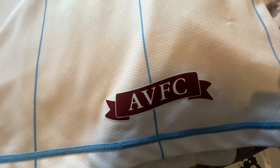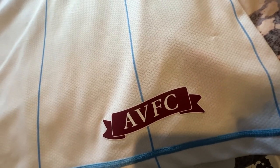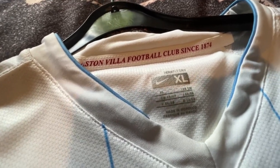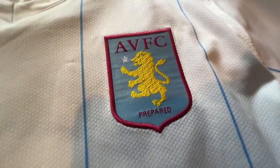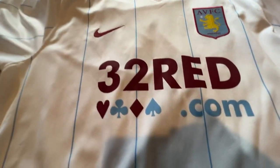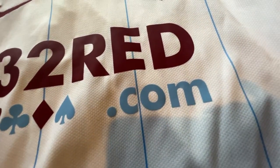AVFC and Nike Fit are both in claret, which is a nice touch. The AVFC on the other one is in white — I would have liked it to be in light blue, actually; that would have been a nice touch. It says Aston Villa Football Club on both of the shirts. The badge application on this is really, really nice — I like what Nike did back in the day with those. I also like how they did the sponsor, 32 Red, in claret and blue, with the nice little details there.